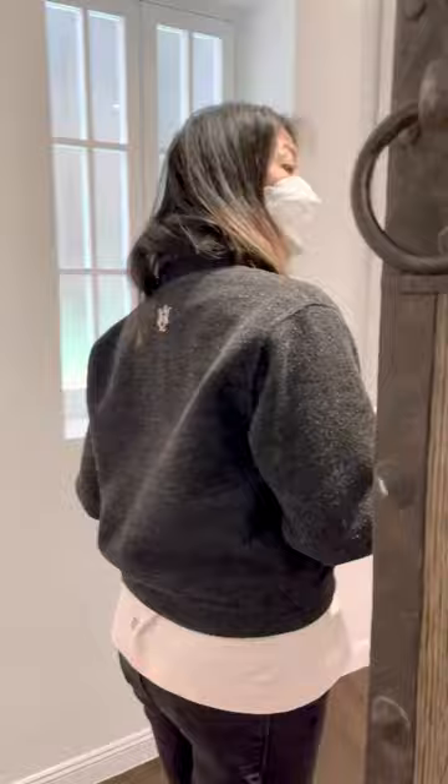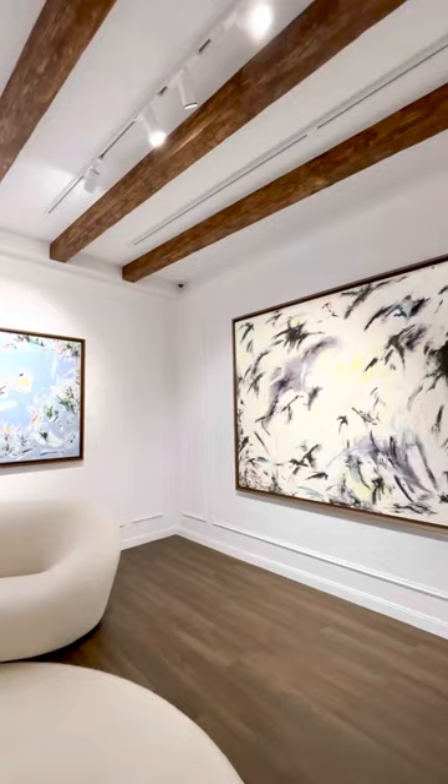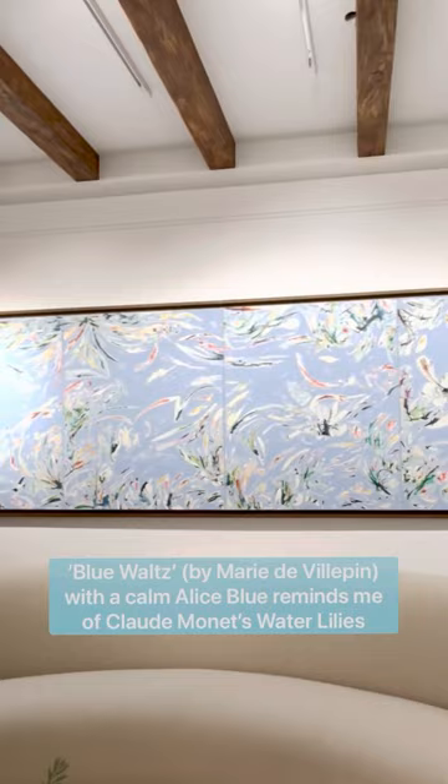Be amazed by this gallery — each space owns its identity and definition. Blue walls with a calm Alice blue reminds me of Claude Monet's water lilies and enhances the serenity of the living room.